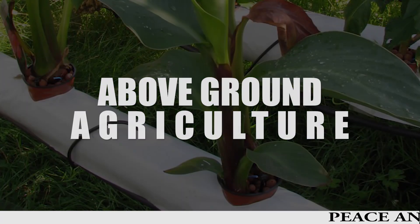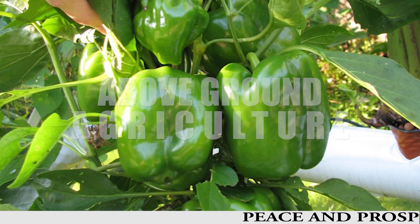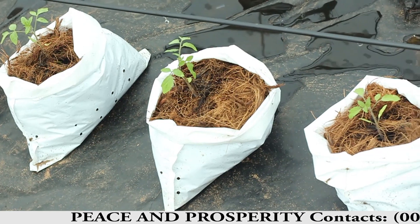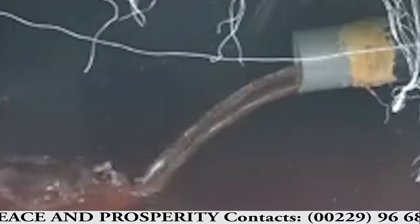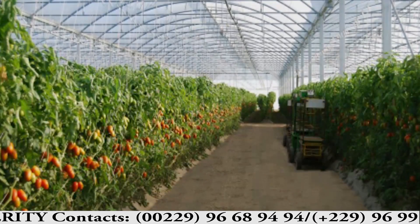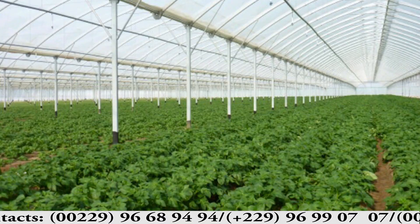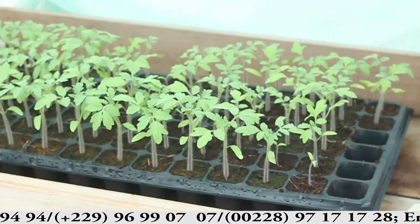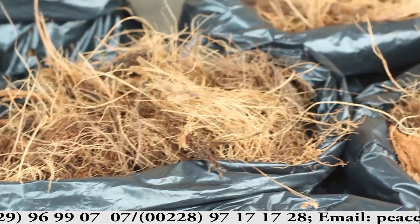Above-ground agriculture has existed since the dawn of time. One of the most illustrious and ancient examples is the Hanging Gardens of Babylon. The culture we know today was born in the 19th century in Germany.